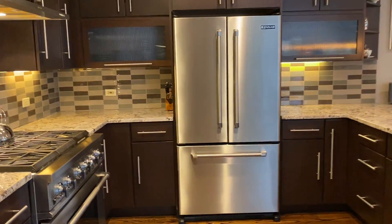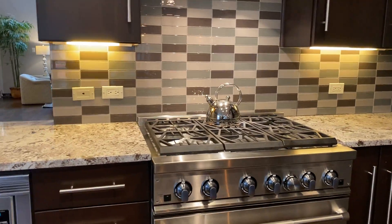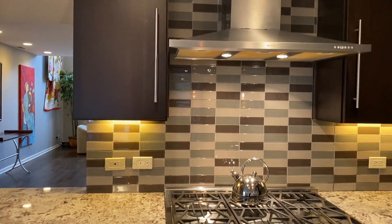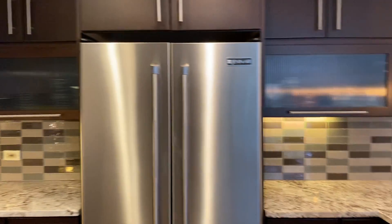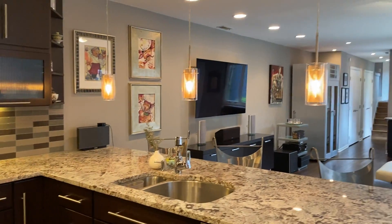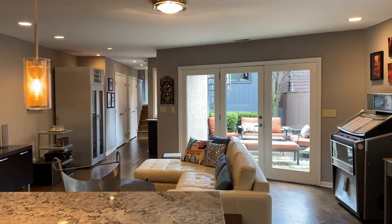Large chef's kitchen. This is a Jenn Air six-burner stove with hood over. Big pantry door fridge, and as you can see, it's open to the family room.